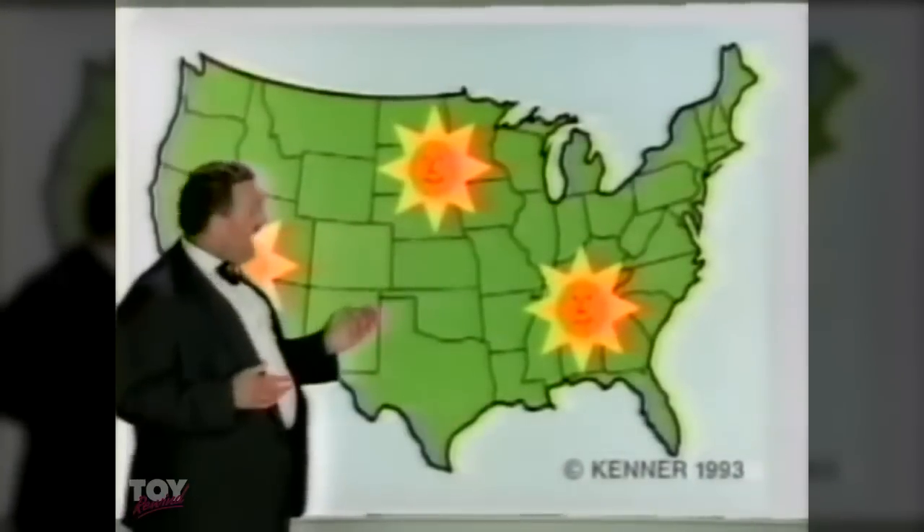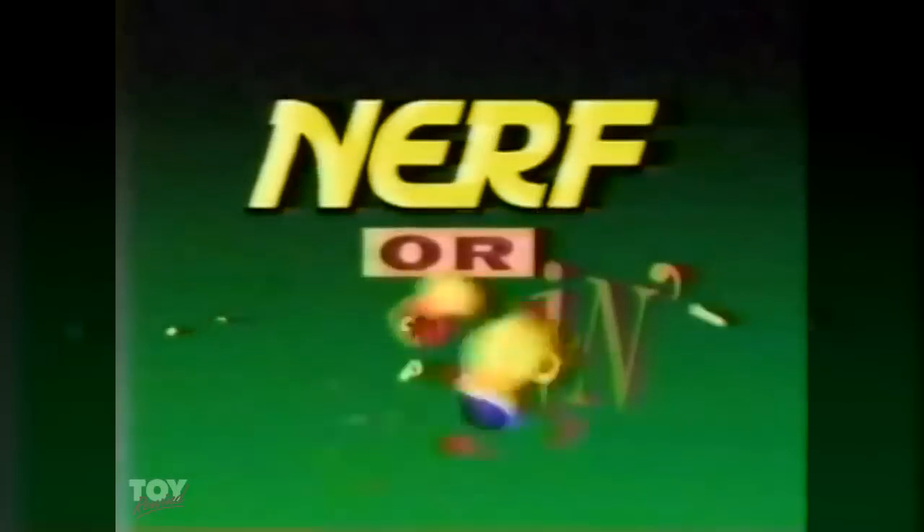And the weather for today will be — Nerf Arrow Storm! Not thunderstorm, not hailstorm, not blizzard storm — Nerf Arrow Storm, with a rapid-firing, semi-automatic, rotating turret. That means six arrows, no waiting. Now that's what I call service. Hey, if you don't have the Nerf Arrow Storm, you're just a target. It's Nerf or nothing.